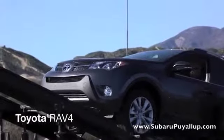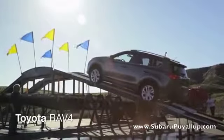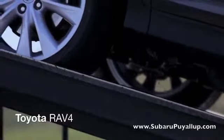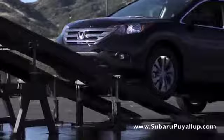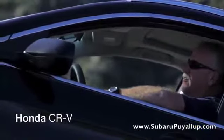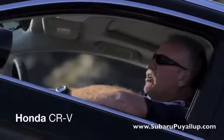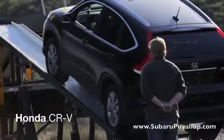Followed by the Toyota RAV4. Ain't happening. And the Honda CR-V. Not doing too good here. I'm not moving nowhere.